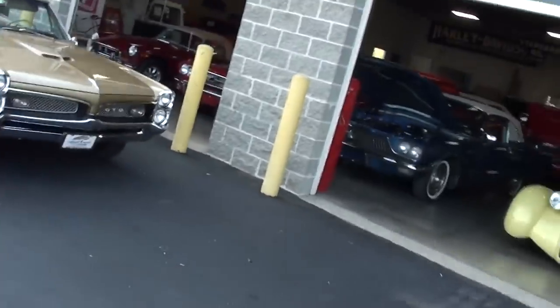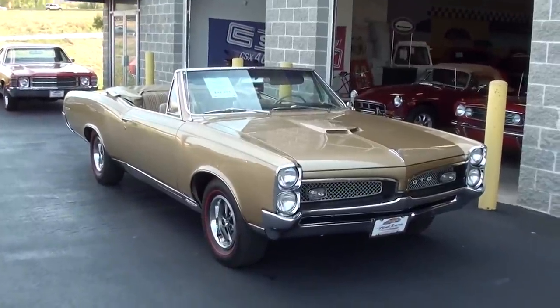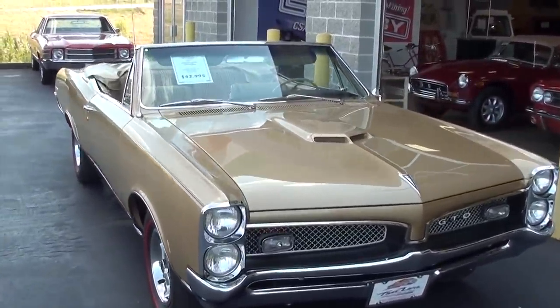Hey everybody, coming to you from Fast Lane Classic Cars over here in St. Charles, Missouri. I thought you'd like to look at this 1967 Pontiac GTO convertible — this is definitely a slick looking car. Let's take a look at it here.